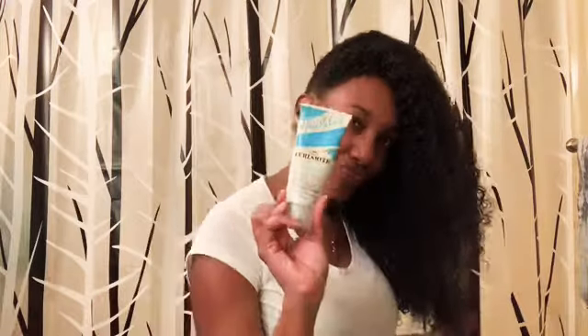I can see why she's a fan of this product. It works extremely well with her hair texture.